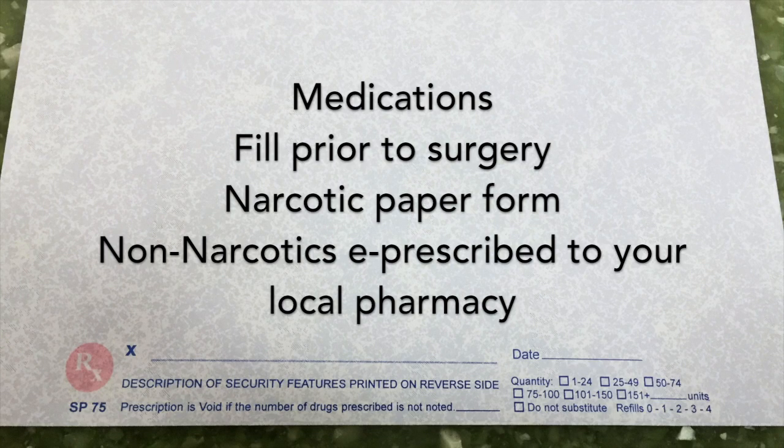Medications. Please fill your medication prescriptions prior to your surgery. Narcotic medications will be a paper prescription that you physically must take into a pharmacy, and non-narcotic medications will be e-prescribed to your pharmacy. Check your after-visit summary for the location of your e-prescribed prescriptions.